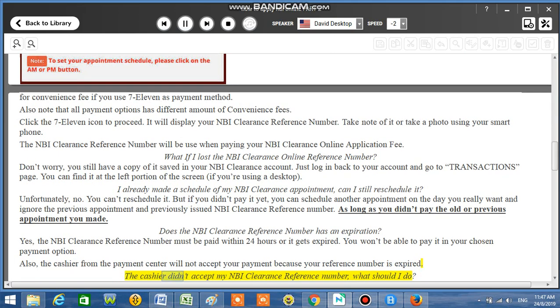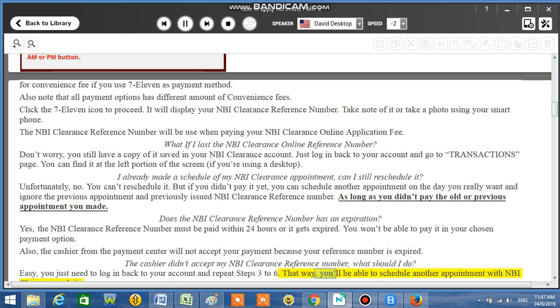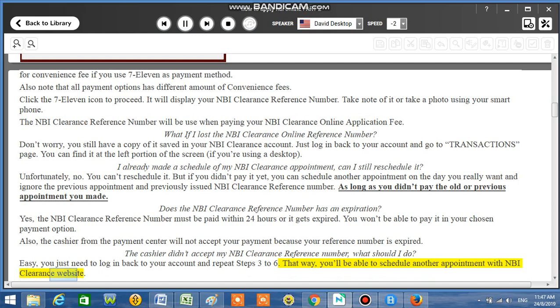The cashier didn't accept my NBI Clearance reference number — what should I do? Easy. You just need to log back into your account and repeat steps 3 to 6. That way, you'll be able to schedule another appointment through the NBI Clearance website.